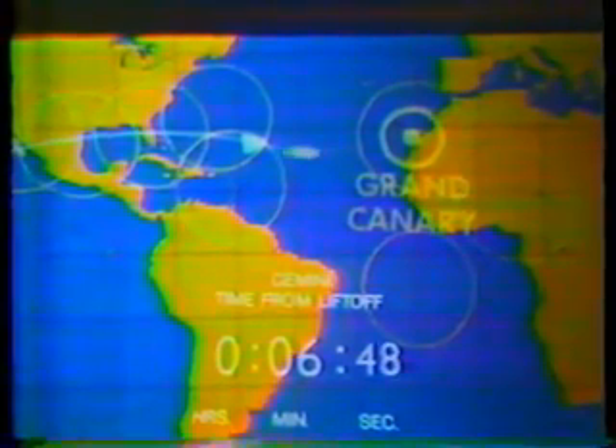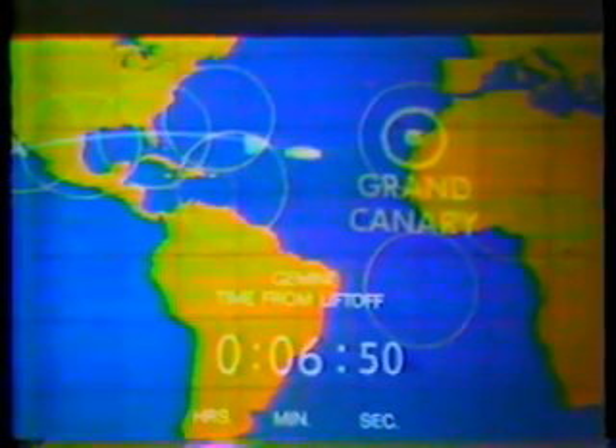We did have cutoff, but not jettison. But at this time, some six and a half minutes into the flight, the spacecraft is in orbit, if all has gone well — a 100 by 168 mile orbit. Six minutes and 40 seconds. It's reached its orbital speed of 17,500 miles an hour, if all has gone well, and we assume it has.